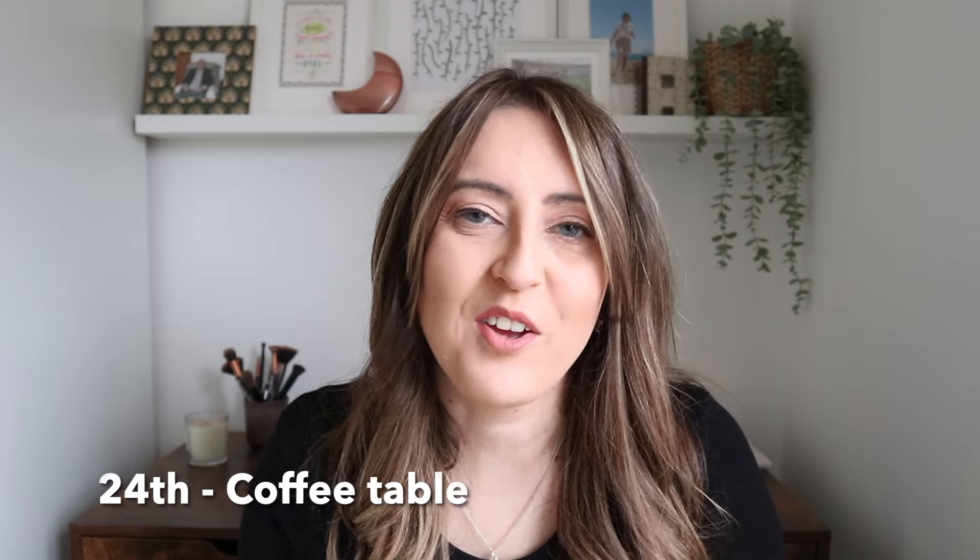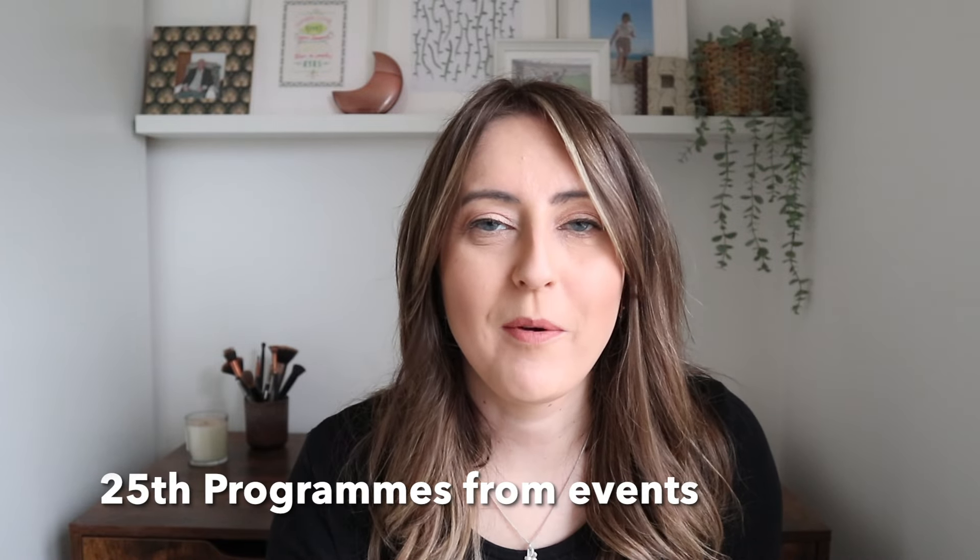For the 23rd of March, do you have any items within your car doors that you need to declutter? Go through them on a regular basis and make sure you don't have any excess stuff there. For the 24th of March, can you make sure that the coffee table is clear of clutter? Get in the habit of clearing it at the end of each day. For the 25th of March, do you have any programmes from events that you've been to that you don't want to keep anymore? Be realistic about what you want to keep — perhaps only the special ones — and declutter the rest.